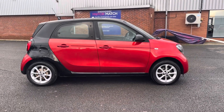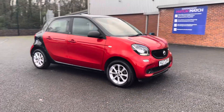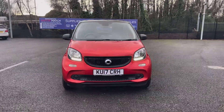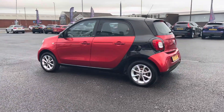Hi there, I'm Josh from Motormatch Bolton and today I'm going to be walking you around this used car for sale. This is the Smart 4Four Passion model. It comes equipped with a 1 litre petrol engine and it's in manual transmission. This 2017 model comes to us with just 30,055 miles on the clock.